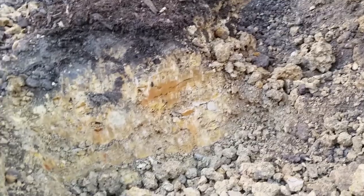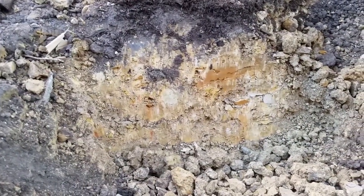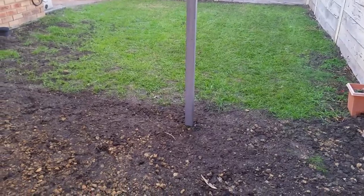Hi everyone, Colin here and welcome back to a video today which is outdoors. I've been preparing my backyard for some new lawn and I've had a lot of work to do. The soil is really poor so I've had to bring in some organic mulch and some sand and get that dug into the soil, and try to dig down into what is a very deep clay bed.